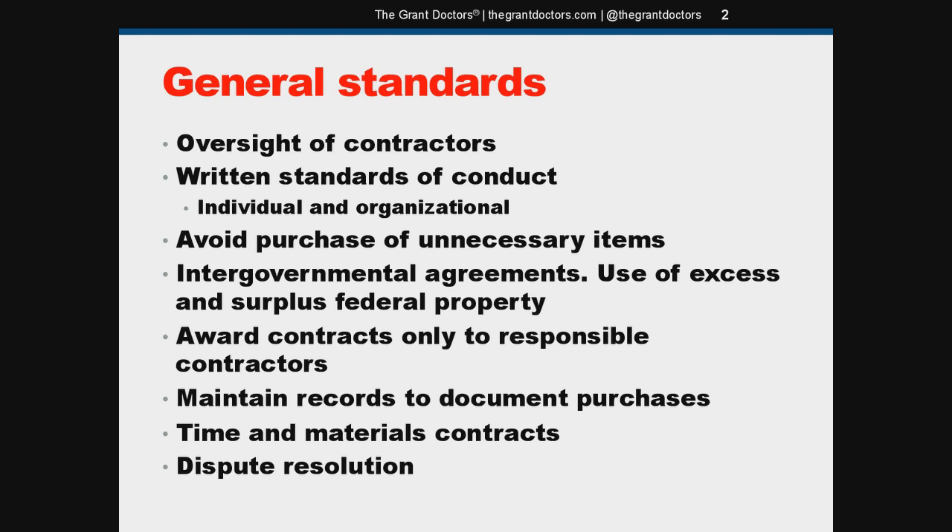Grantees are encouraged to enter into state or local intergovernmental agreements for procurement and use of shared goods or services. It's an option if you're willing to explore it. And again, more common sense: only enter into agreements with responsible contractors who can reliably fulfill a contract.